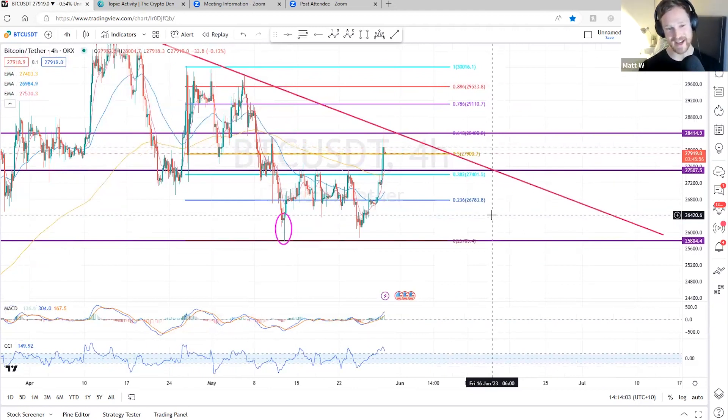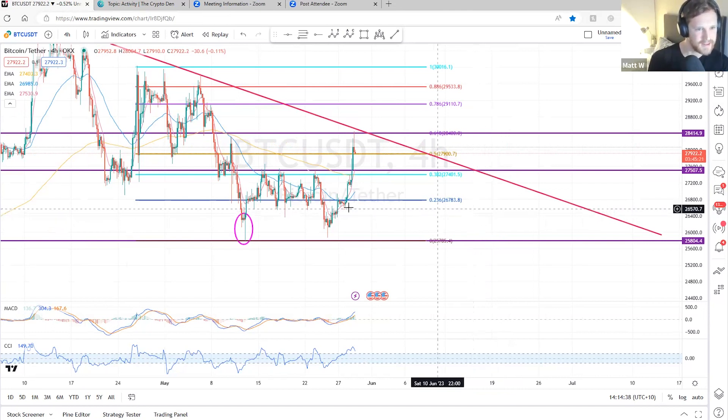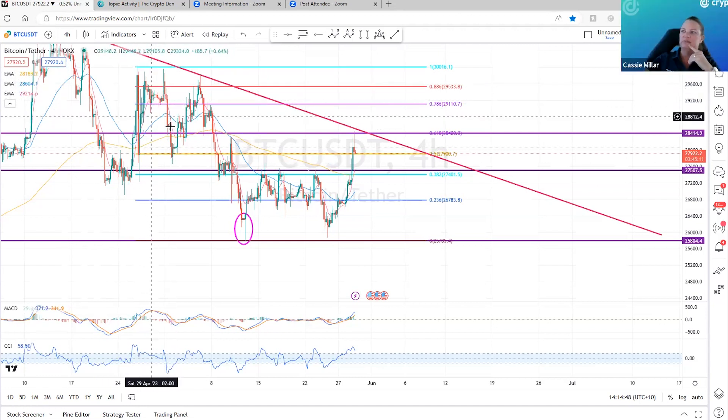That trend is still downward. Whether it hits that support or resistance in the next daily close in particular — I noticed on that four hour that over the weekend price broke through basically all of those moving averages, all three of them. Yes, we are above the moving averages at the moment, all three of them. That wouldn't have happened for a while — at least a month, maybe. We broke above them around end of April, start of May.